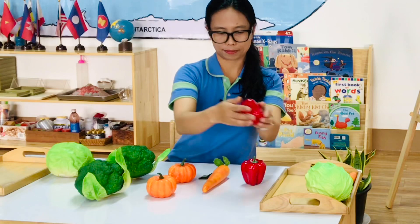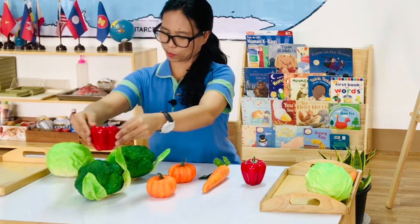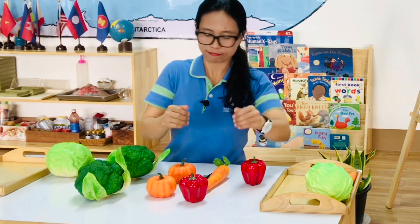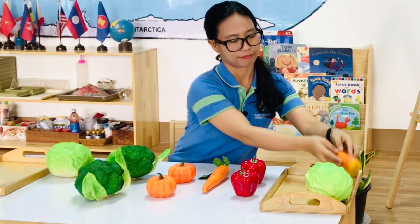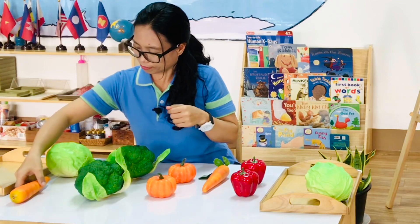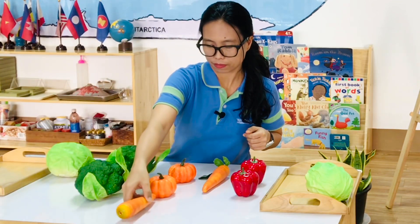I'm not going to eat this. I'm going to eat this with a little bit. There are a lot of vegetables. I'm going to eat these in my house.